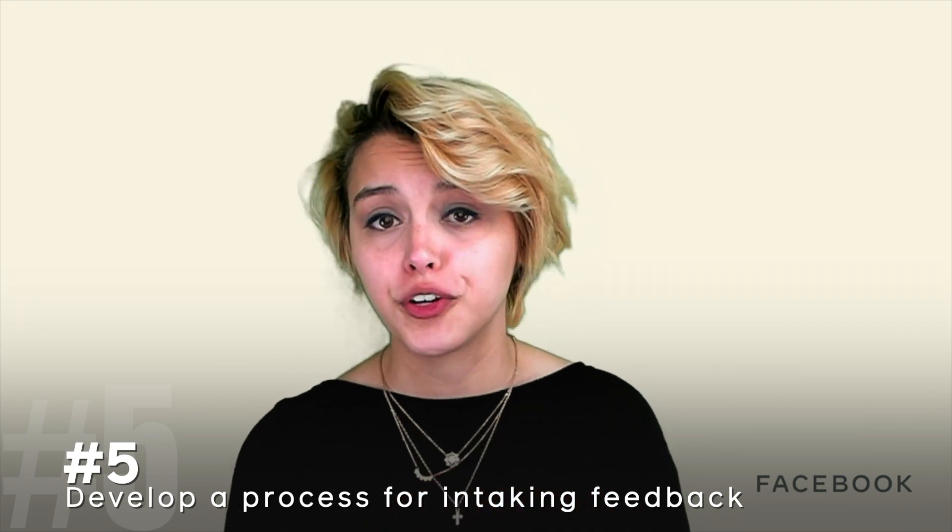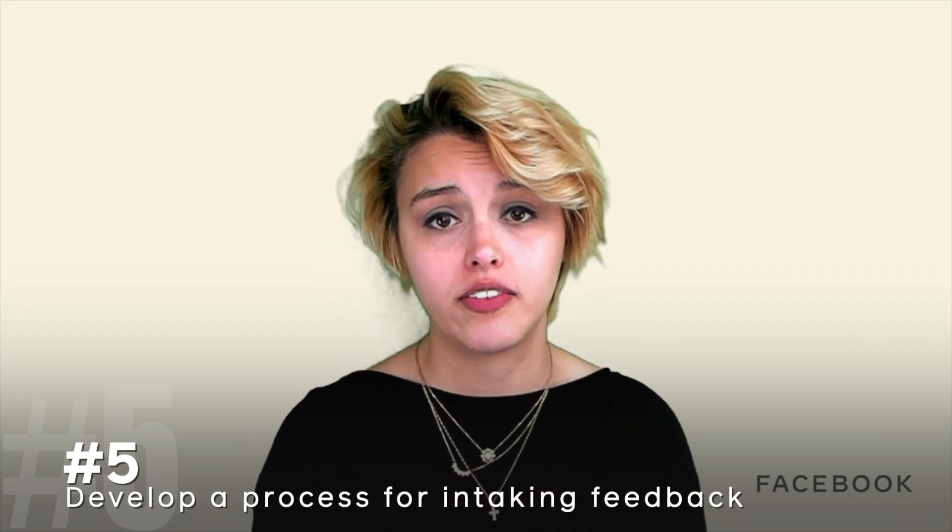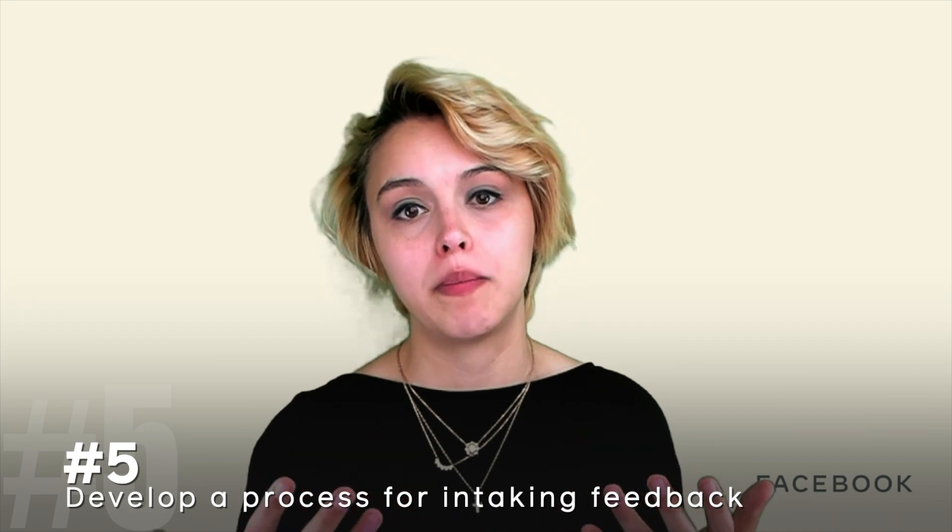Tip number five: once you have a place for your community to meet, have a process for intaking feedback. For those who want to contribute to your project, consider creating contribution guidelines — include these in your repo or tech docs. These guidelines should tell your audience how to get started with contributing: best practices, using a specific linter, tabs or spaces, whatever you want. Probably the most important aspect is what information to include in a pull request, so that friction on both sides of getting a PR out the door is reduced.